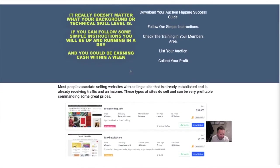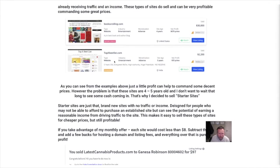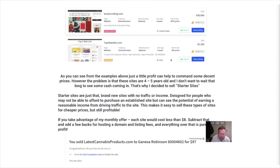So this sounds quite interesting. And there we go — Bookscrolling.com sold $30,000 worth. Top X best list — $2,200.